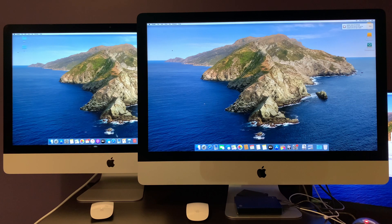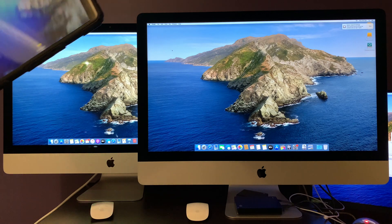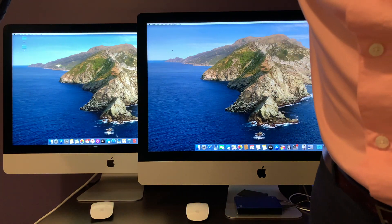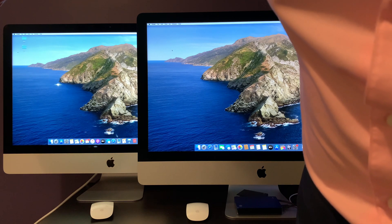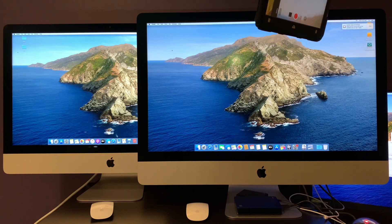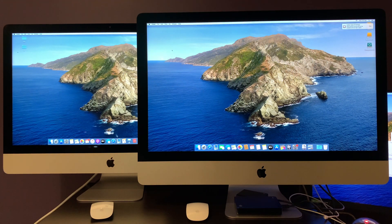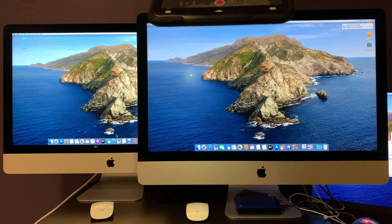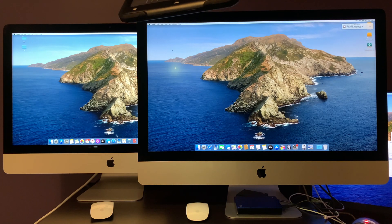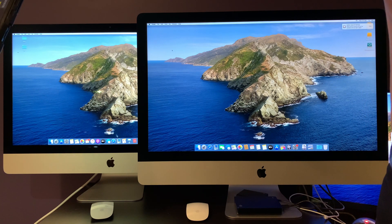Now for the next part of the video I'll turn on some light. You can see the reflection quite clearly. And yeah, you can see it on both. I'll do an angle. To me, it feels like it's a bit brighter and sharper with the glossy one.